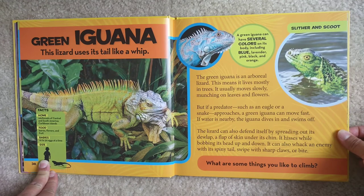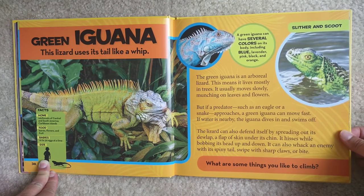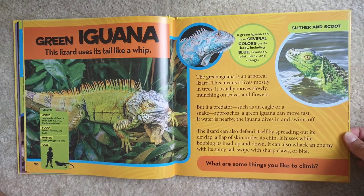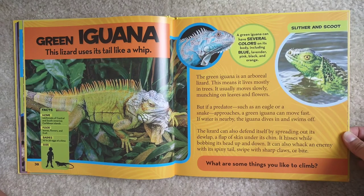But if a predator such as an eagle or a snake approaches, a green iguana can move fast. If water is nearby, the iguana dives in and swims off. The lizard can also defend itself by spreading out its dewlap, a flap of skin under its chin, while bobbing its head up and down. It can also whack an enemy with its spiny tail, swipe with sharp claws, or bite.